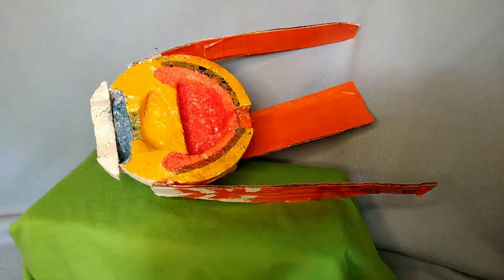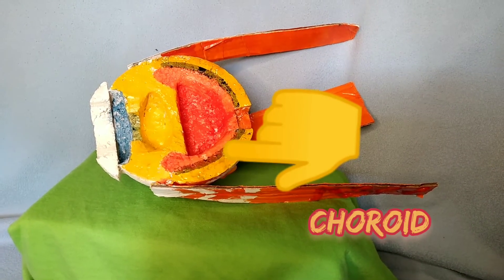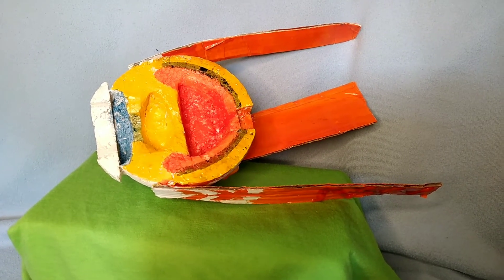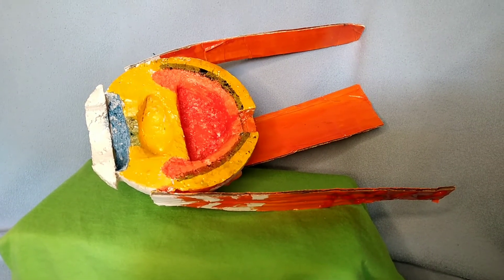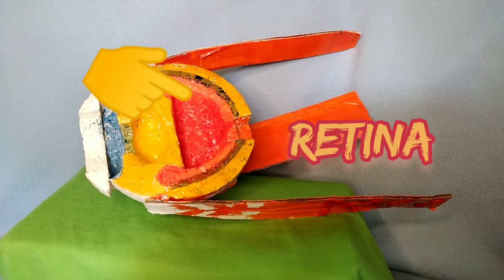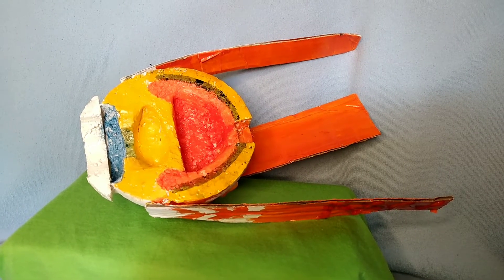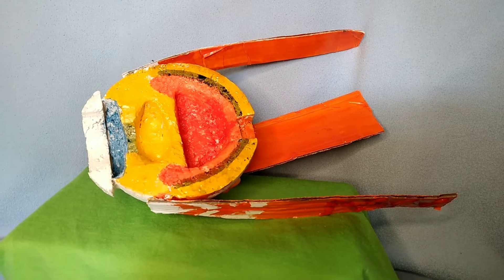And then we have the choroid. The choroid is the layer behind the retina. It maintains the temperature of the eye, supplies blood and nutrients to the retina, and nourishes all of the other structures within the eye. And then we have the retina, which is the most important structure of the eyeball. The purpose of the retina is to receive light that the lens has focused and convert that light into neural signals.